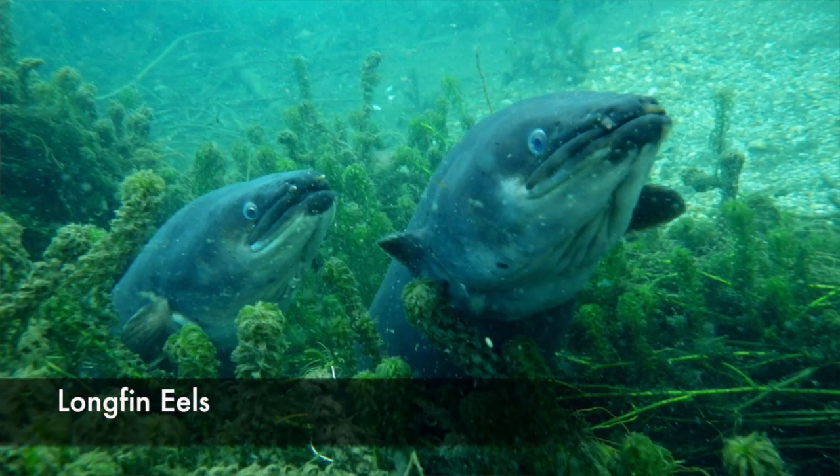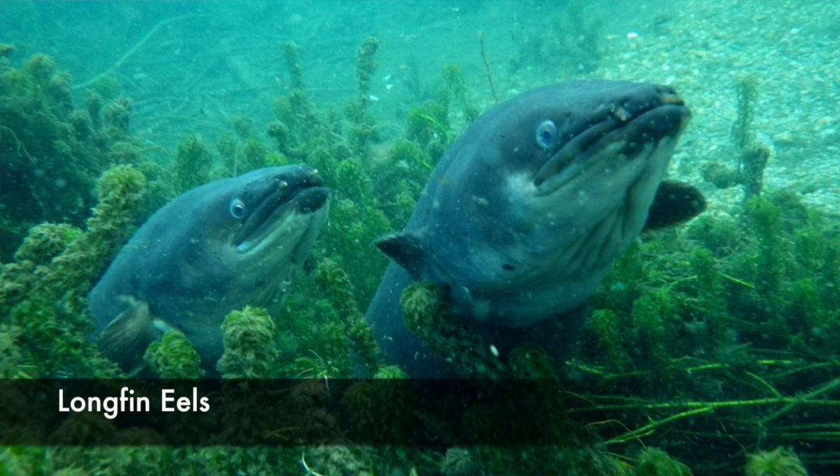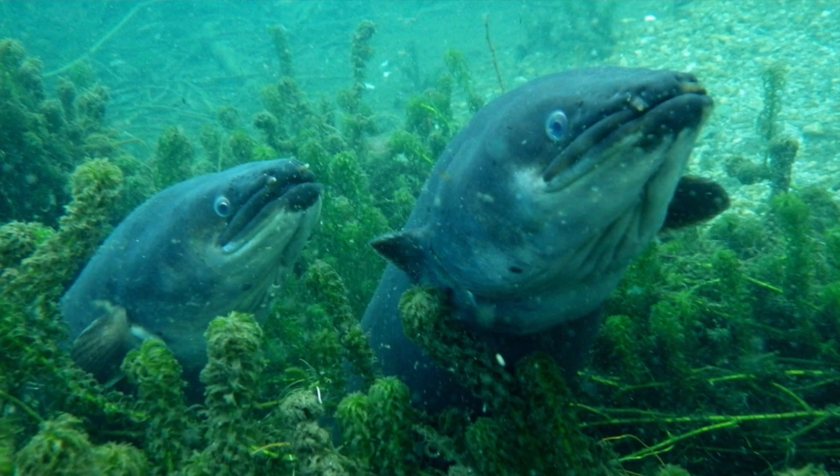These are the eels that you need to look after. We have enough problems with the hydropower schemes and everything, and their journey is virtually cut down to zero.